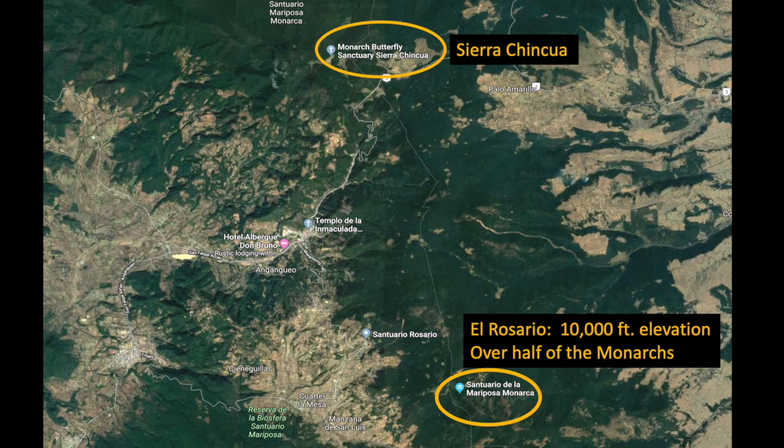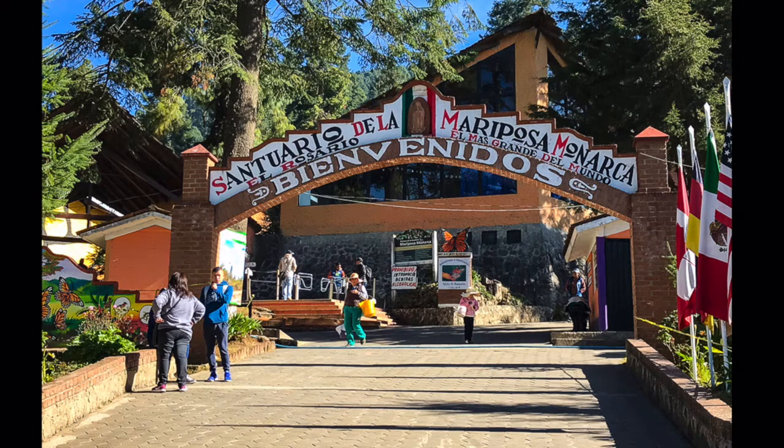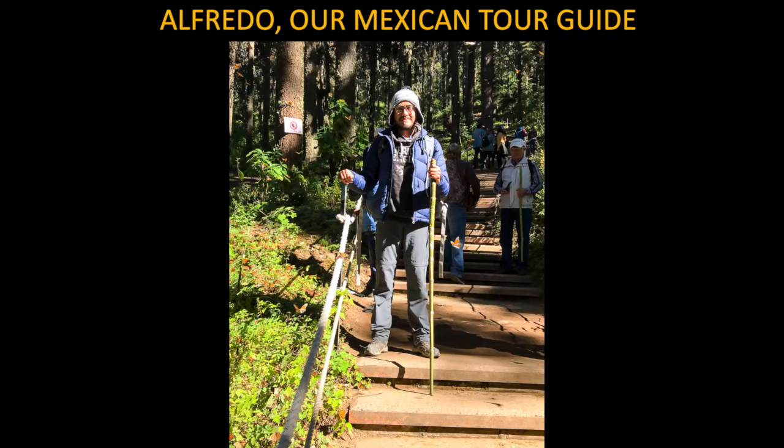We visited two reserves: Sierra Chinqua and El Rosario, where most of the monarchs overwinter. El Rosario is the largest and most developed sanctuary, which does negatively impact monarch habitat. However, there are many guides to help people stay on the trail and maintain a quiet atmosphere — you just can't walk wherever you want to. Alfredo was our Mexican guide for the entire trip. He spoke really good English, used to teach biology in high school, and we really learned a lot from him.